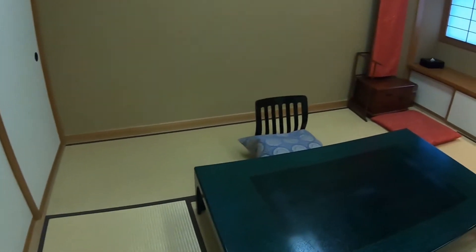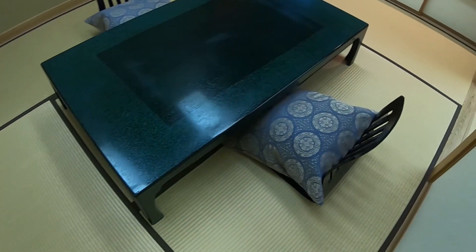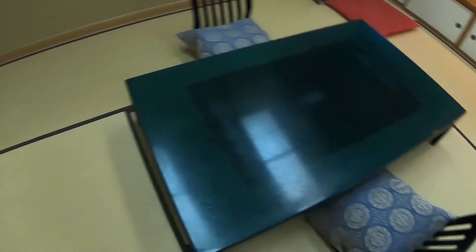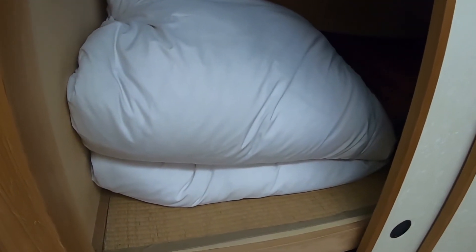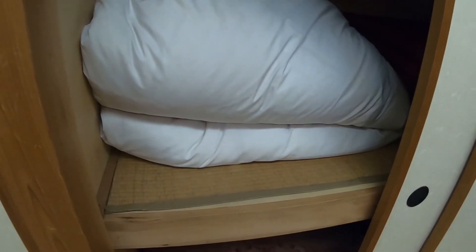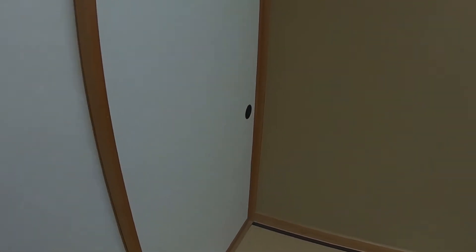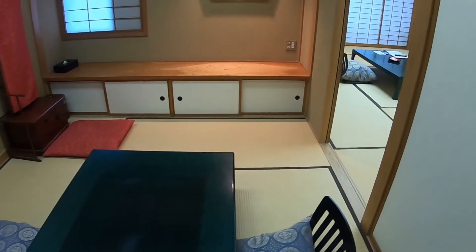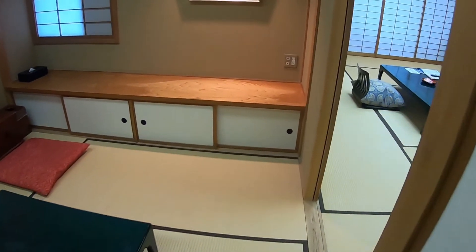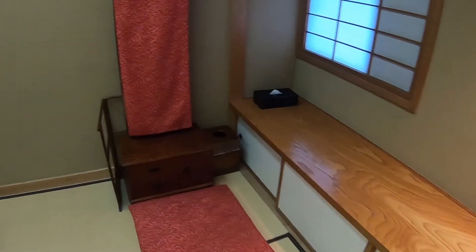It looks like there's a table and some chairs, and this is the extra bedding. When we go to dinner tonight, the staff will come in and change this room — or one of the rooms that we have — into our bed. So it's traditional futons. When we walk through here you won't see any beds out. I'll show you guys later what it looks like when they set our beds up.